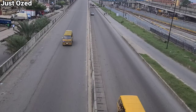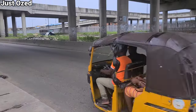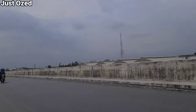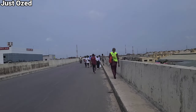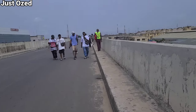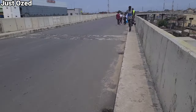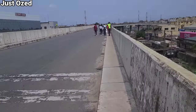This is where the bridge actually connects down to Apapa-Oshodi Expressway — this is what we have at this part of the bridge. This is how much they've achieved on this part of the bridge. I'm glad I'm able to show you all this. Let me know in the comment section what you think about this project.